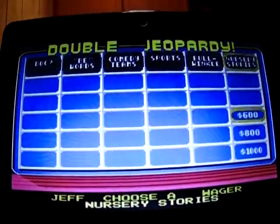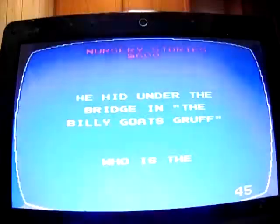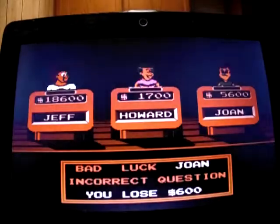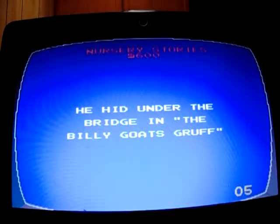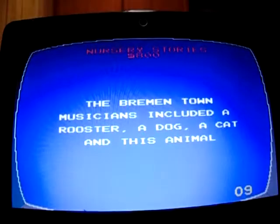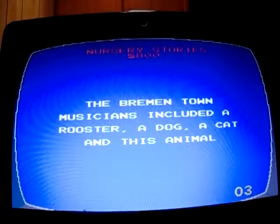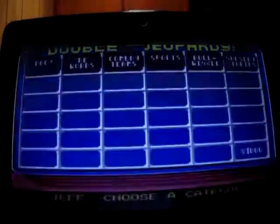Nursery Stories for 600: 'He hid under the bridge in Billy Goats Gruff.' I don't know — Joan doesn't know it either, she goes down to 5,000. It was the troll. Nursery Stories for 800: 'The Bremen Town Musicians including a rooster, a dog, a cat, and this animal.' Nobody knows — it was a donkey. Nursery Stories for 1,000: 'The Steadfast Tin Soldier fell in love with this doll.' Joan doesn't know — she goes down to 4,000. It was the dancer.